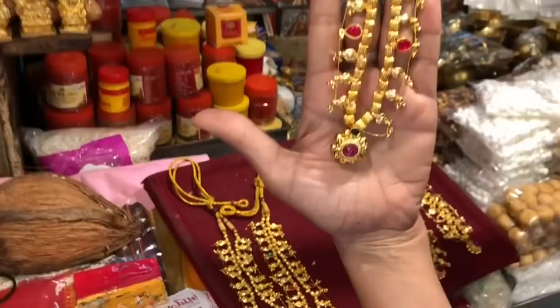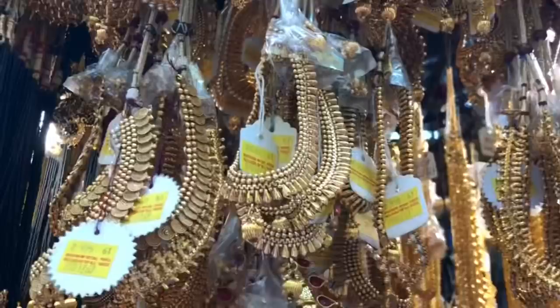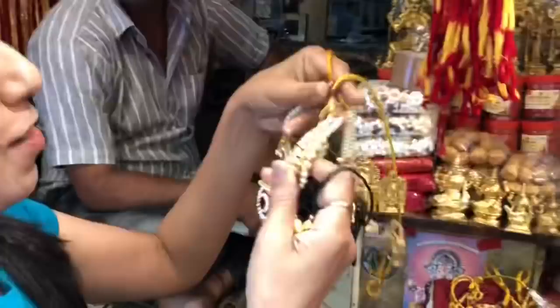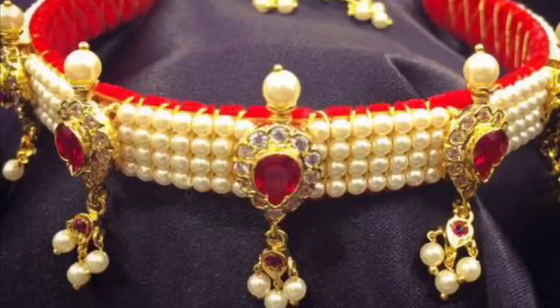Yeh hain Kolhapur ke special necklaces, aur inko Kolhapuri Saaj bolte hain, aur inki starting range hai ₹300. This is also called Chins Petty — its starting range is from ₹300, but I got one for around ₹1,000 because it's in 1 gram gold.